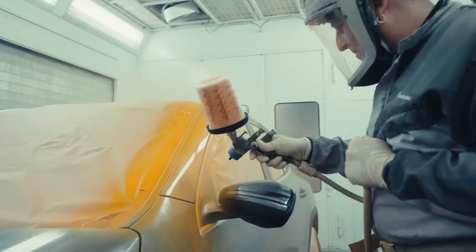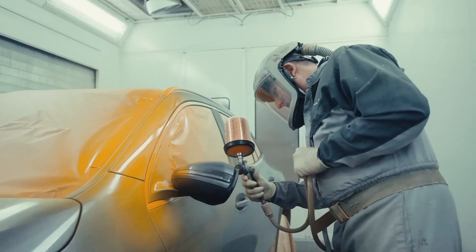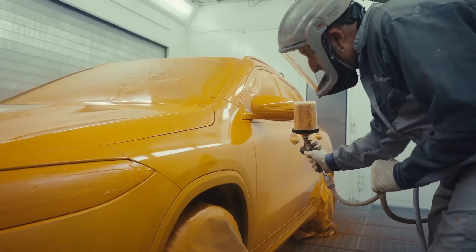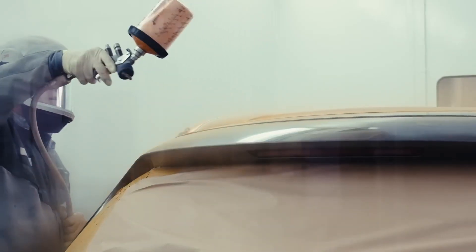The first thing that we do is we paint the car orange. We use this orange color because when we first started doing crash tests, it was just black and white filming. And on the black and white films, this orange color provided the best contrast.